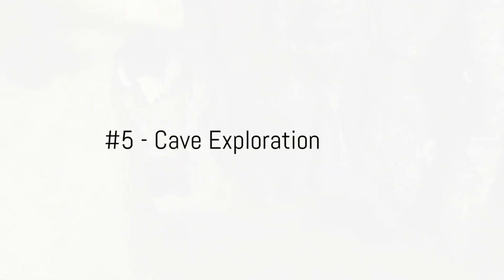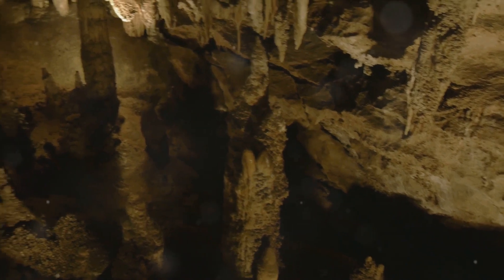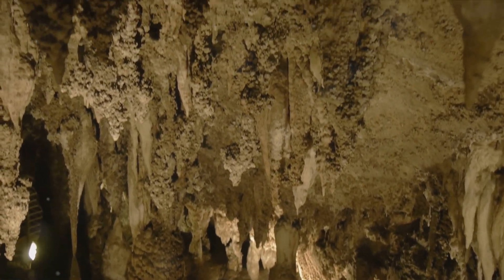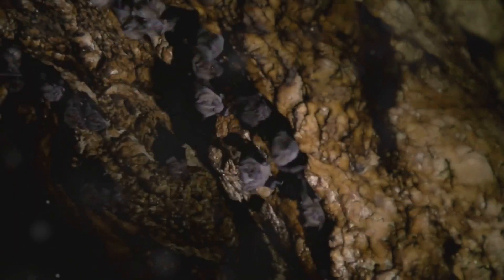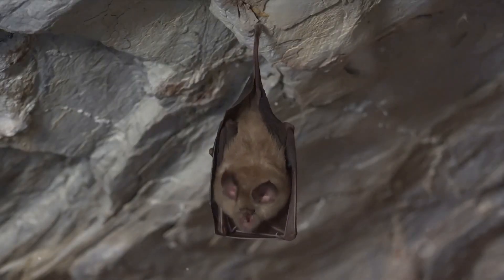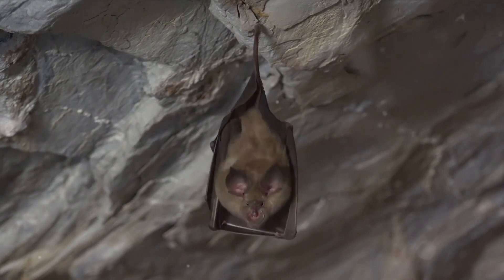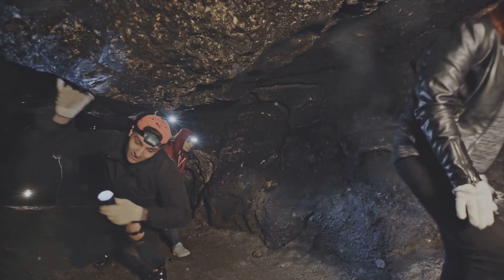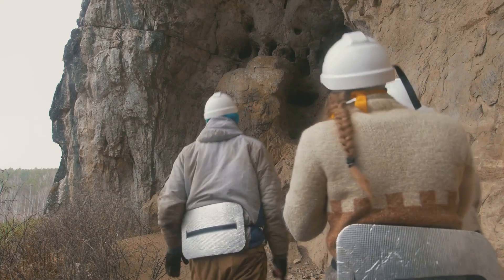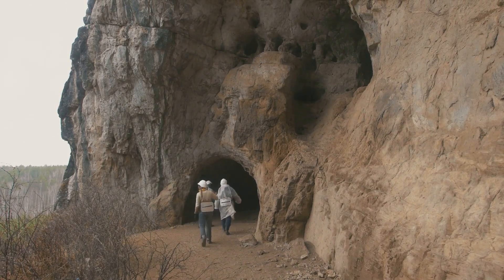At number 5 is cave exploration. Taman Nagara National Park is a treasure trove of cavernous wonders. Each cave, with its distinct formations, tells a tale as old as time. Imagine walking through tunnels of stalactites and stalagmites, each formation a masterpiece sculpted by nature over millennia. These caves are also home to a variety of species, from bats to insects, each playing a vital role in this unique ecosystem. There's something inherently exhilarating about venturing into the dark and unknown. Experienced guides are there to ensure your safety while sharing fascinating facts and stories about these subterranean wonders. Strap on your helmet, switch on your headlamp, and prepare to unearth the secrets of Taman Nagara.